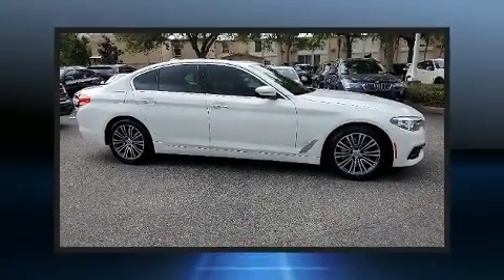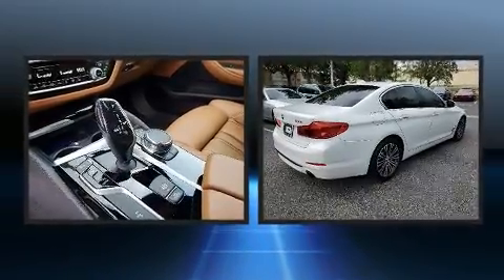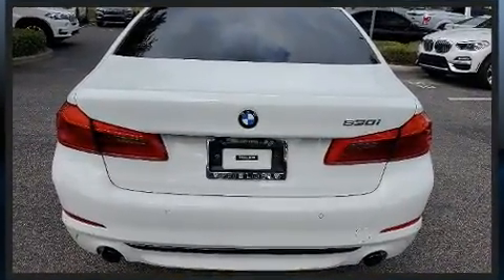Here's a great deal on a 2017 BMW 530i. This four-door, five-passenger sedan still has fewer than 30,000 miles. It features an automatic transmission, rear-wheel drive, and a two-liter four-cylinder engine.